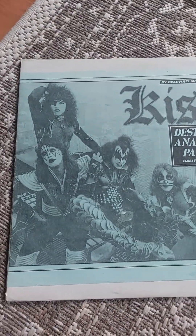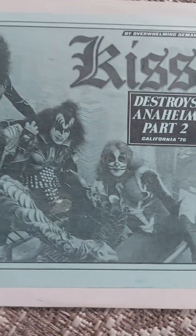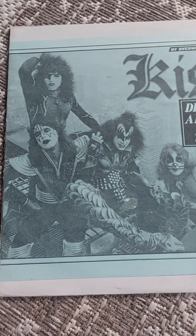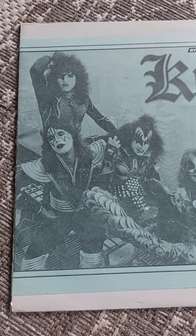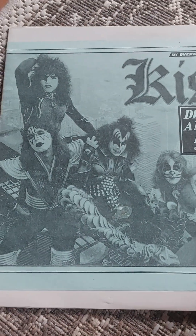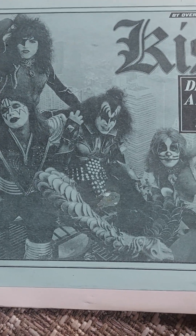Hi dear friends and welcome to a new little KISS merch video. This time we have an older bootleg - KISS Destroys Anaheim Part 2. I also have Part 1, and there was also a newer release when these two came out as a double album. Here you see the classic picture up in the air on a roof, and it's great. I like this blue color - it's really beautiful, like a blue-green something.